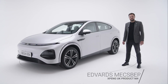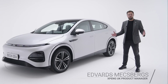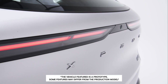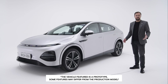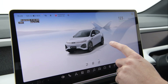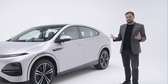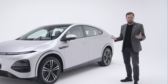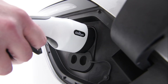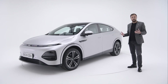Hi, my name is Edvards Matzbergs, Xpeng UK Product Manager. I'm really privileged to introduce you to the recently launched Xpeng G6. I'm looking forward to talking you through some of the key information about the car when it comes to technology, design, interior, exterior and so on — the key elements and why Xpeng G6 is so well-renowned and popular worldwide, including its usability, ultra-fast charging capability, and the high range that is true to the claimed WLTP figures.